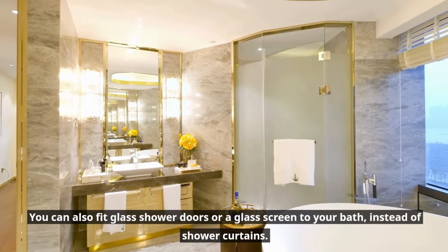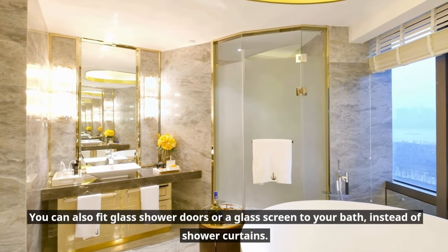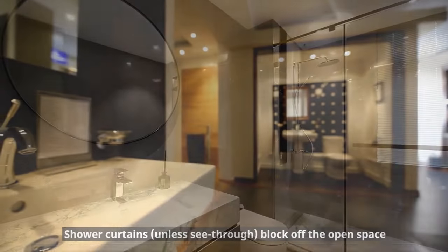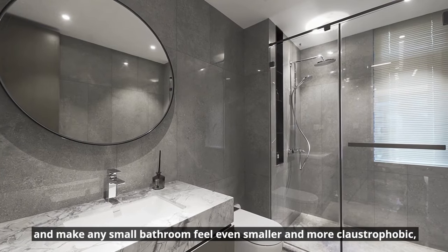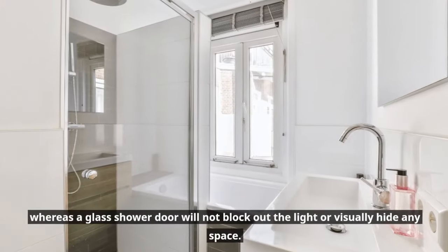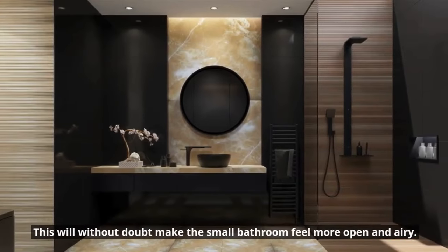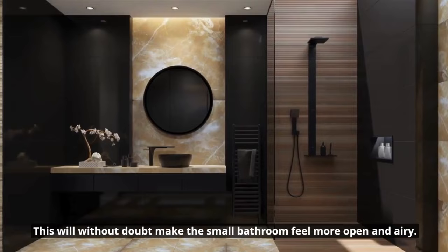You can also fit glass shower doors or a glass screen to your bath instead of shower curtains. Shower curtains, unless see-through, block off the open space and make any small bathroom feel even smaller and more claustrophobic. Whereas a glass shower door will not block out the light or visually hide any space, and will without doubt make the small bathroom feel more open and airy.